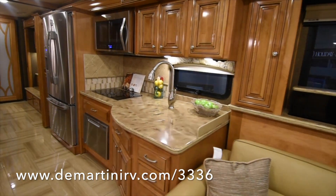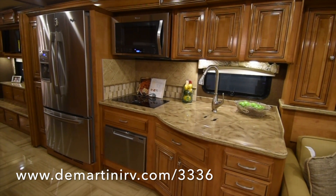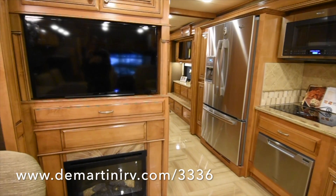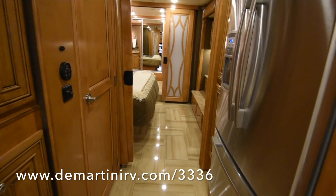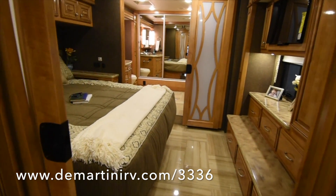There's your kitchen. You have a dishwasher drawer, stainless steel convection microwave, residential refrigerator, and lots of counter space. There's an induction cooktop, a 40 inch LED TV, a fireplace, and right there on your left is the door to your half bath.